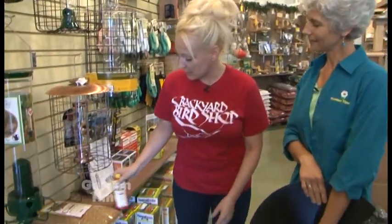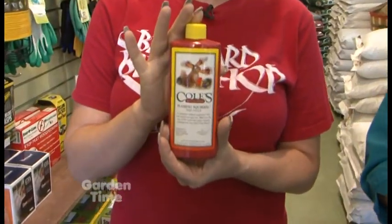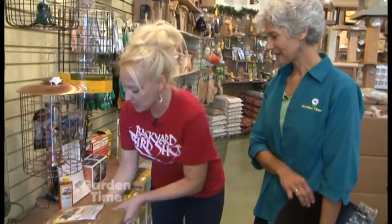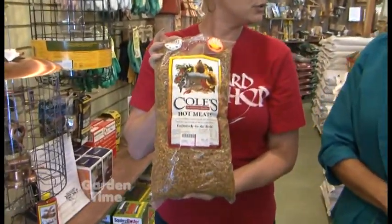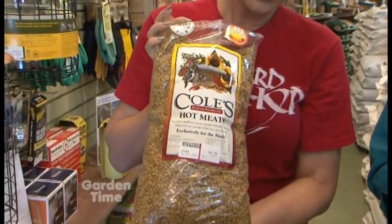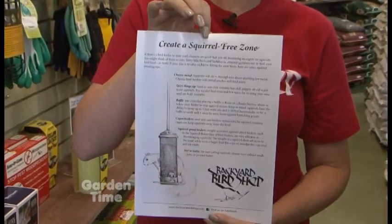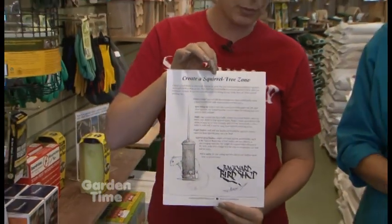What about adding something to the seed to keep squirrels away? We have a product called Flaming Squirrel — a habanero pepper oil that's added to bird seed. You can coat any kind of seed with this oil and it is hot for the squirrels, because they're mammals and have a full array of taste buds, so they really feel that heat and will generally leave it alone. We also have seed that's already been treated — sunflower seed with the shells removed and treated with hot pepper oil. More convenient because you don't have to do it yourself.